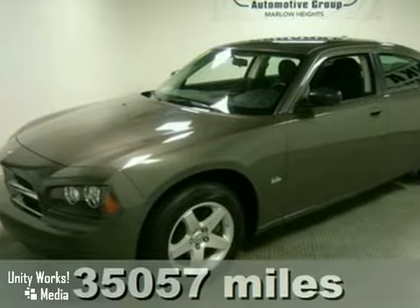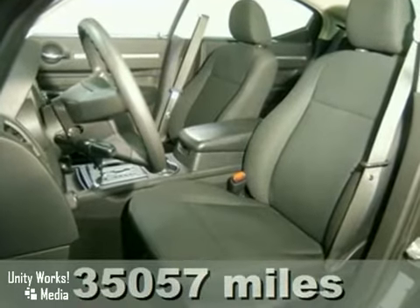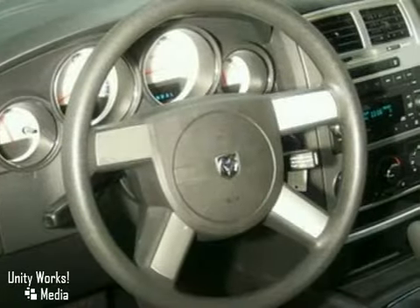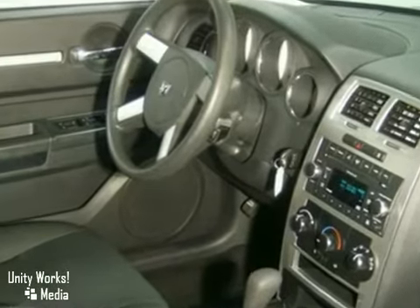Here's a 2009 Dodge Charger. This Charger was built with safety in mind, with standard 4-wheel anti-lock disc brakes, brake assist, stability and traction control, and a perfect 5-star crash test rating.